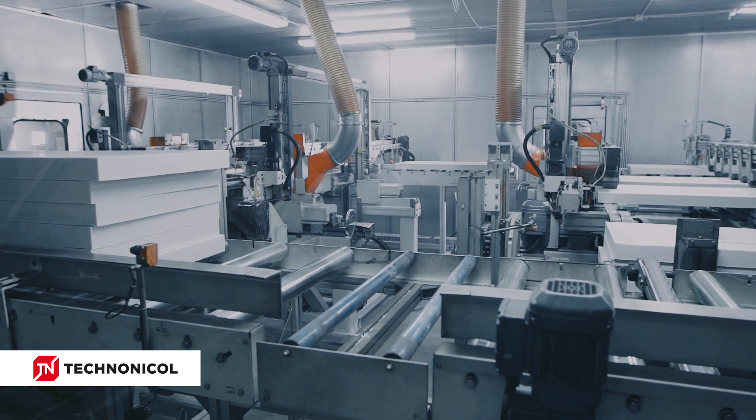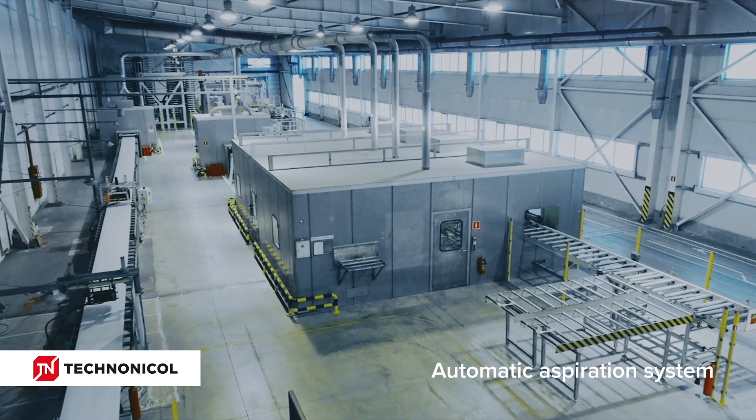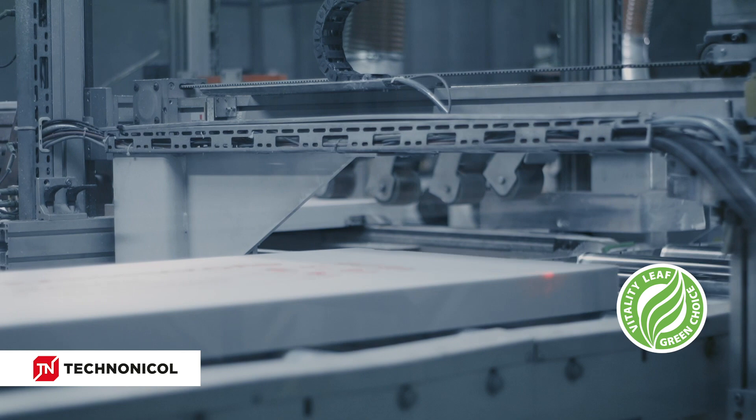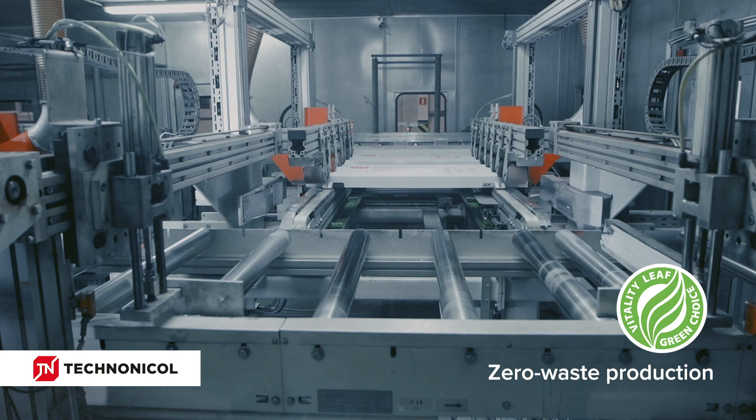All cutoffs obtained after edge formation and milling are collected by the automatic aspiration system and recycled into granules that can be reused in the production process. Such technology enables zero waste and ecologically friendly production of XPS by TechnoNicol.